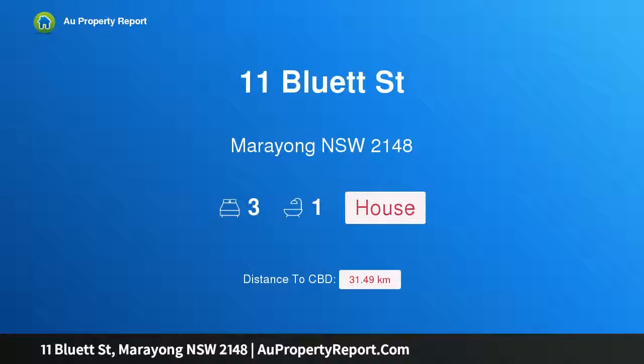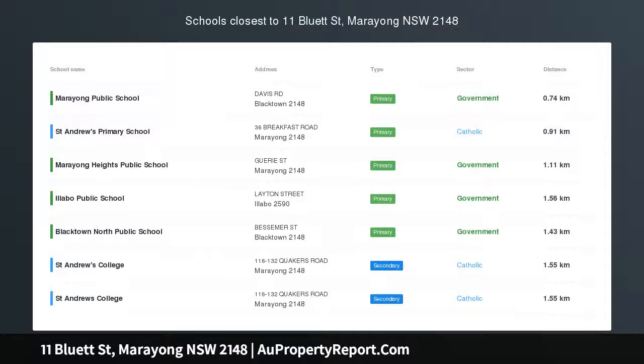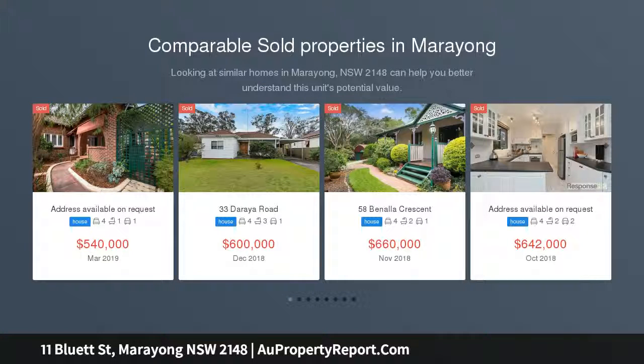Hi, I am glad to introduce property 11 Bluett Street, Marian, New South Wales 2148. Walking distance to station from this property on 684 square meters, set within a quiet cul-de-sac close to Marian station and shops.